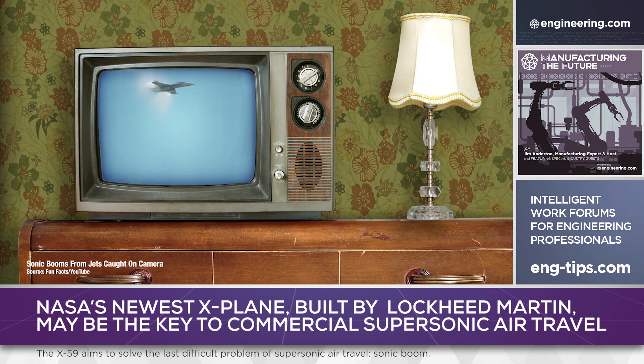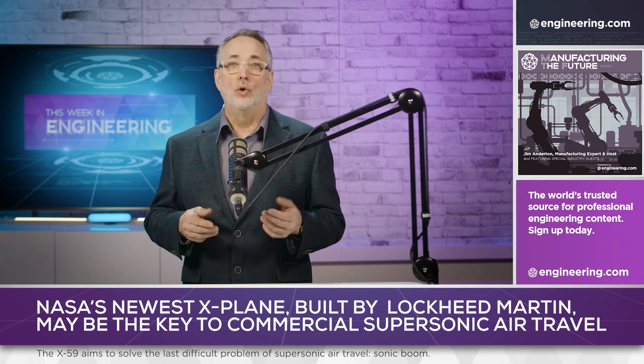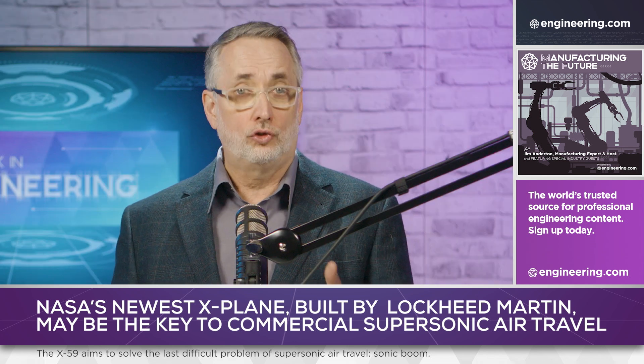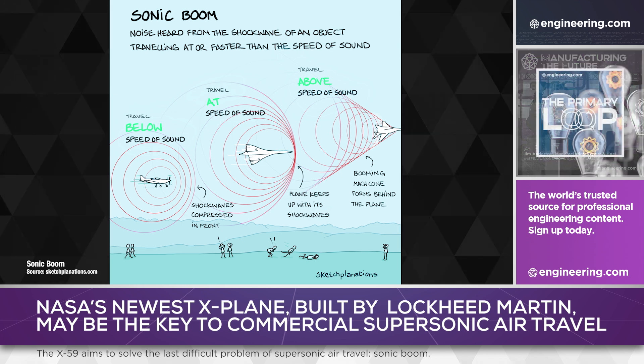Other forms of noise pollution can be abated by active and passive means. Engines can be muffled. Noisy equipment can be encased in sound-absorbing materials. Active noise cancellation can be used to emit out-of-phase frequencies to reduce perceived noise. But none of these strategies work with supersonic aircraft, because the loud and potentially damaging shockwaves that create the sonic boom are generated by the motion of the airframe through the air itself—a little like the way a wake is created from the hull of a speedboat.